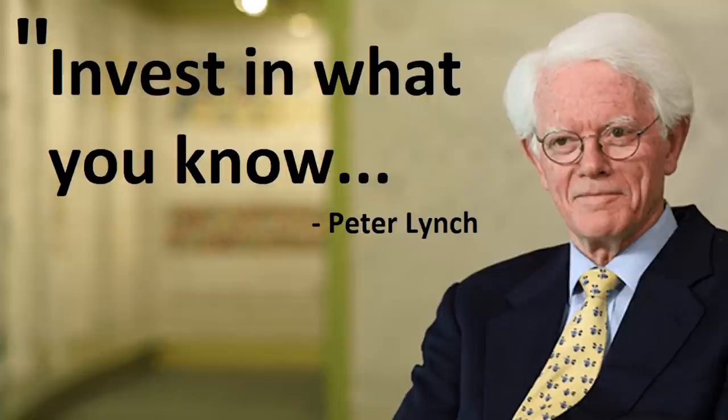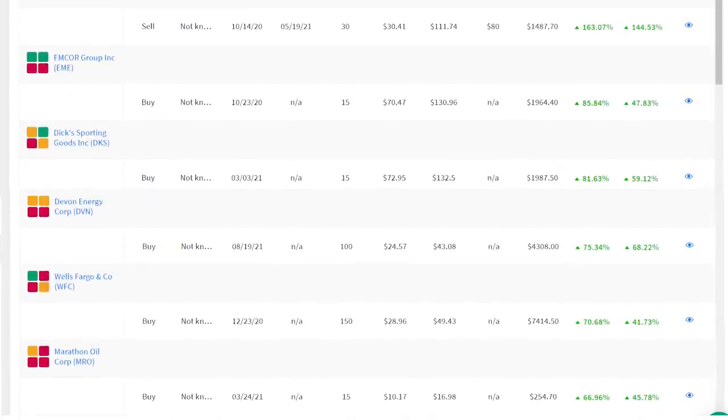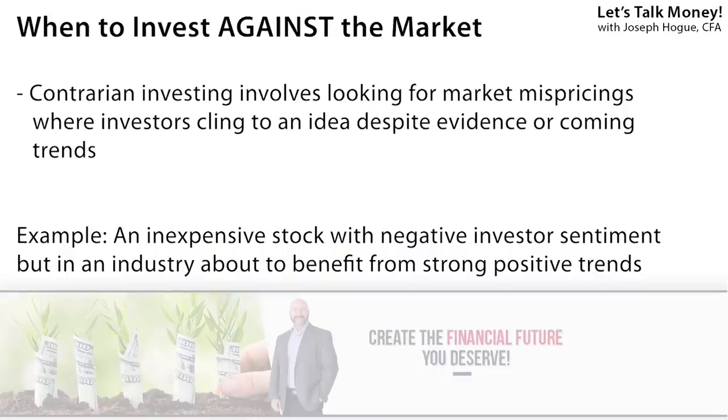Peter Lynch is quoted as saying invest in what you know, but that's only possible by doing that kind of deep research to really understand how an industry and its companies make money. Wells Fargo, ticker WFC, is another winner with a 70% return, beating the market by 41% over the year. Everyone said I was crazy for adding Wells Fargo — not only were bank stocks lagging, but Wells was still in the doghouse with investors. But you have to know when to play contrarian, when to bet against the market, and the best time to do that is when you find a cheap stock in an industry ready to run on big trends.